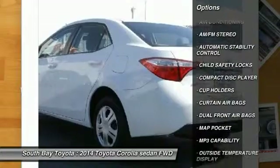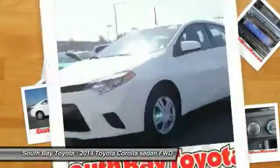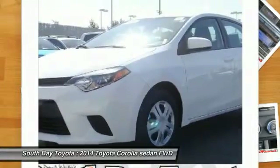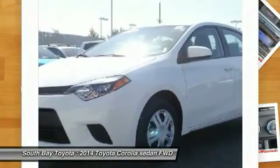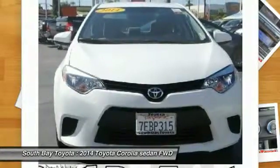Contact South Bay Toyota to schedule a test drive and take this 2014 Toyota Corolla home today, or visit our showroom conveniently located at 18416 Southwestern Avenue, Gardena, California 90248.